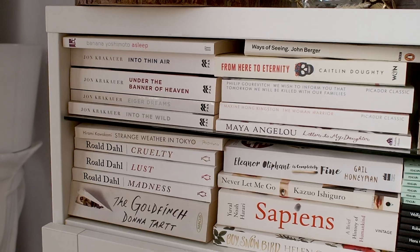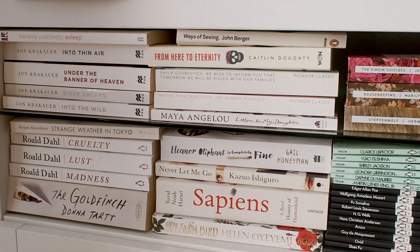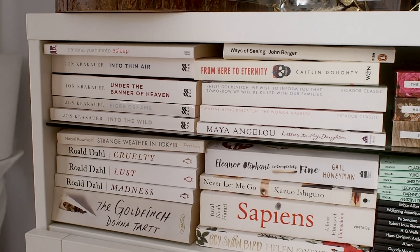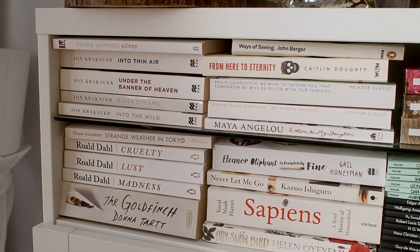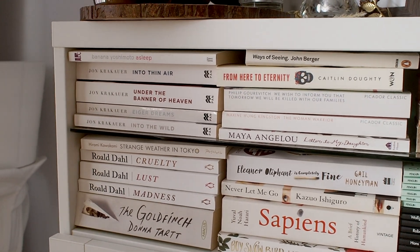The school uses the money to fund extracurricular activities for the kids which is great, and they're coming to pick up the stuff in a couple of days so I really need to get on it. I'm gonna try to go through my shelves fairly quickly this time because every time I do a book purge it always ends up being like a million minutes long.